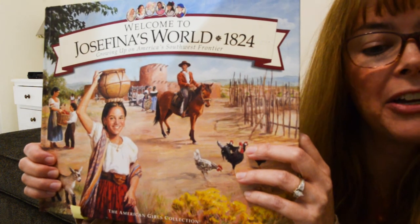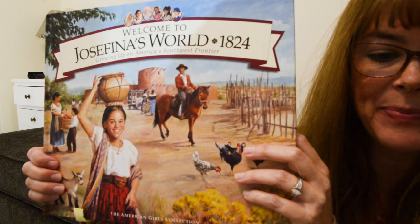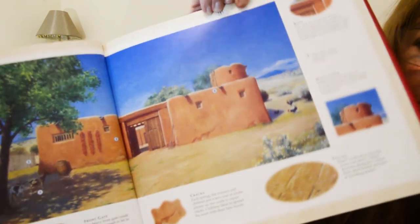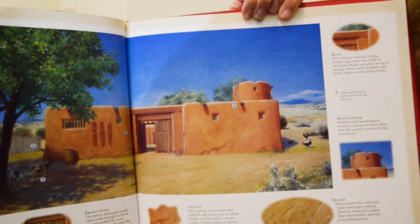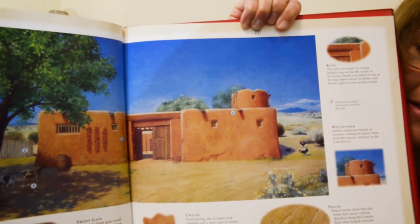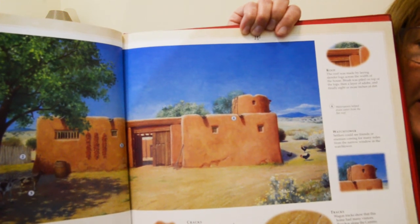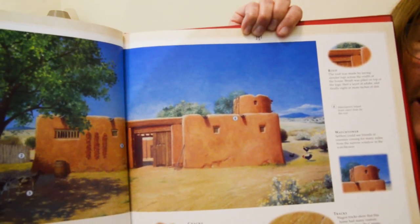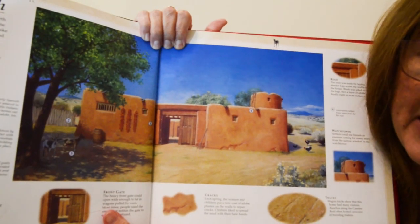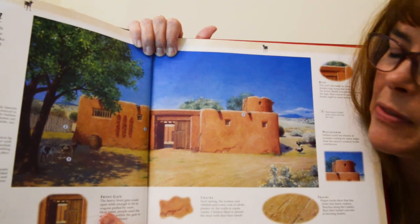This book, Welcome to Josefina's World, has great pictures of a rancho. Josefina's rancho and other New Mexican homes were created out of adobe bricks — mud mixed with straw and dried in the sun. Adobe was used to make things like the orno or formed into bricks. The walls of homes like Josefina's were made of thick adobe bricks, which kept the home cool in the extremely hot summers and warm in the chilly winters.